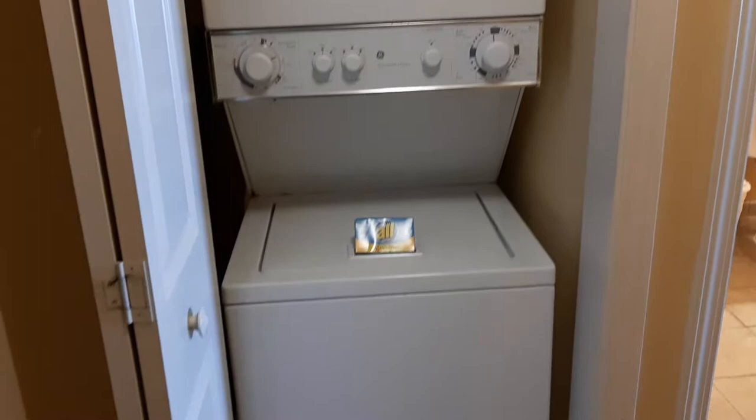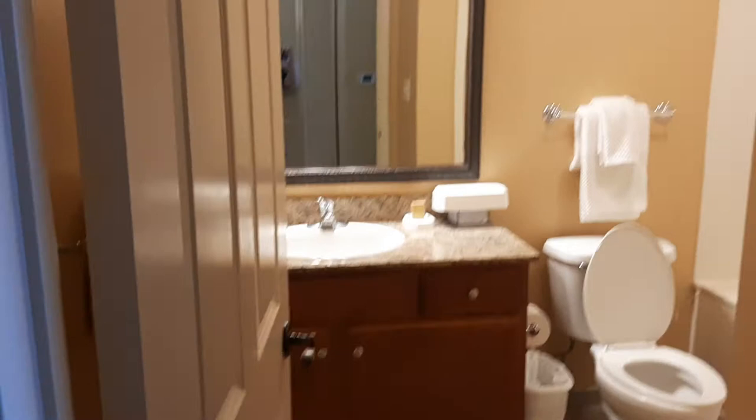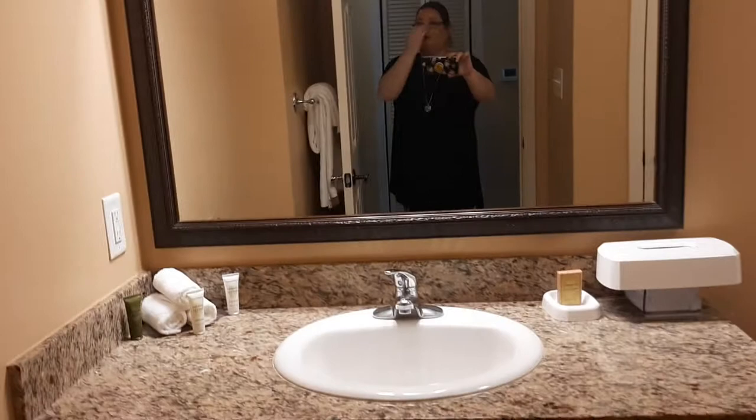This is the hall to our left — I think this is the washer and dryer. Yes, this is the washer and dryer set. It has some complimentary detergent.